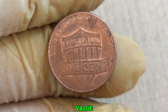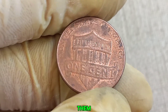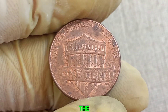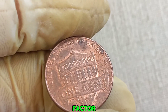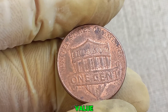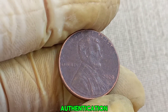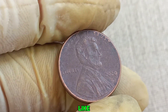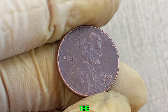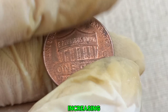Some coins gain value due to their historical significance or the story behind them, and collectors often seek out these unique pieces. The rarity of the coin is another major factor — if only a few examples of the error exist, the value can skyrocket due to high demand. Professional authentication and grading by organizations like PCGS or NGC are essential; they certify the coin's authenticity and grade, providing credibility and increasing its market value.